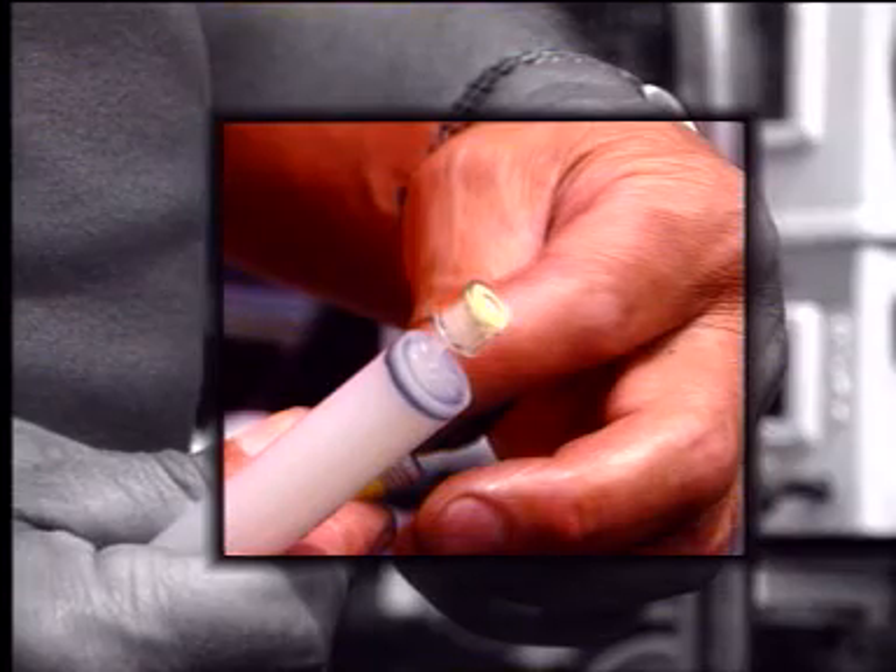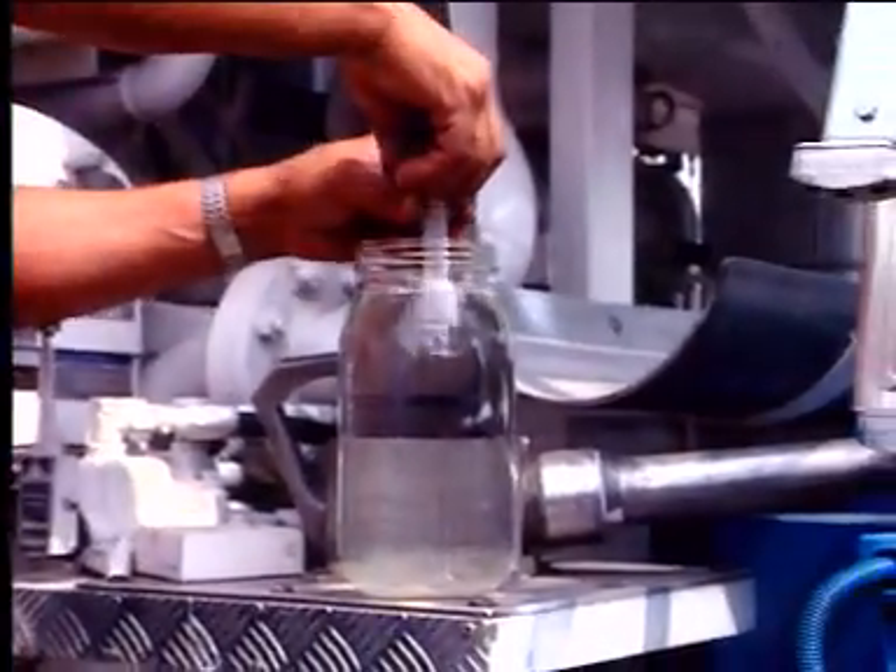At the end of a syringe, a yellow rubber indicator is fixed. The color of the rubber indicator does not change, which proves that the product is pure fuel.